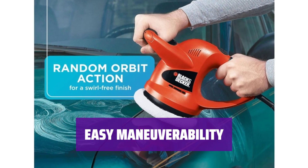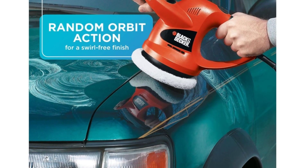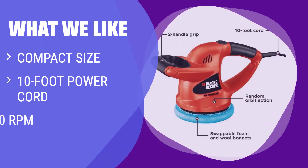With a 10-foot power cord, the WP900 makes it easy to maneuver around your car or truck without any hassle. If you are looking for a compact car polisher with a long power cord and high RPM, you should consider this option.